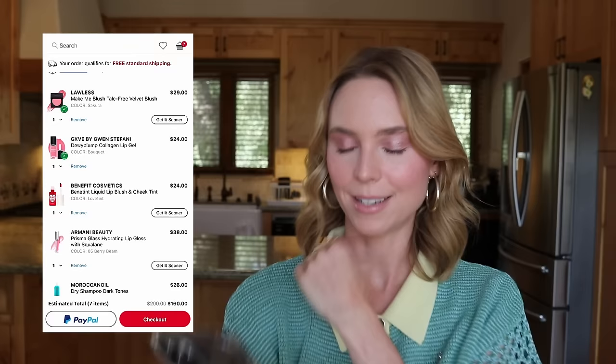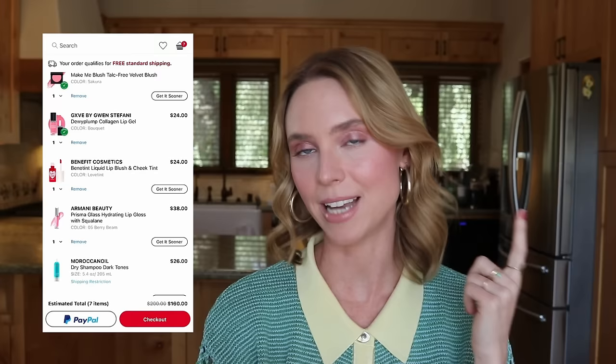I know I want the Lawless Forget the Filler Liner in Pink Slip — eyeing that for months. I need a backup of my Paula's Choice sunscreen because I'm almost out, and I'm almost out of my Moroccan Oil Dry Shampoo. That leaves three opportunities to eliminate another product: the Armani Lip Gloss, the Benefit Love Tint, or the Give Dewy Plump Collagen Lip Gel. I want all three so badly. But the Give Bouquet color and the Lawless Blush in Sakura both look exactly like my perfect pink coral cheek and lip combo I've been searching for, so I'm keeping those. To stay under $150 with tax, I need to decide between Benefit and Armani. I'm keeping Benefit Love Tint — so now it comes down to whether I'll buy Armani. Scrolling through the reviews for more clues about the scent.